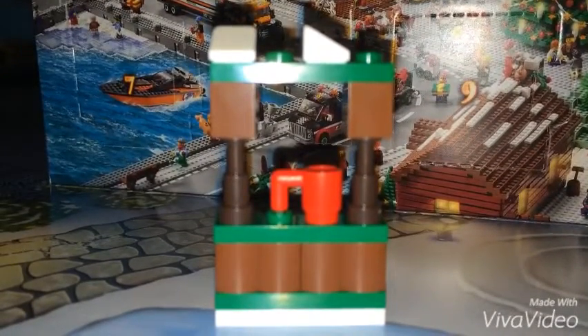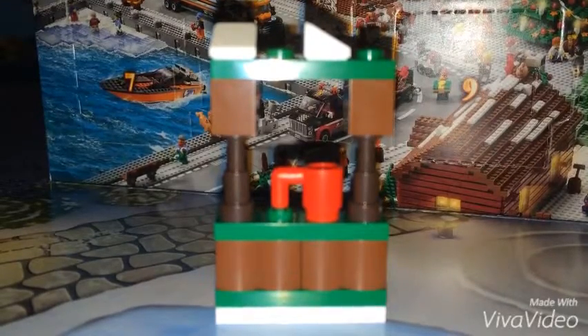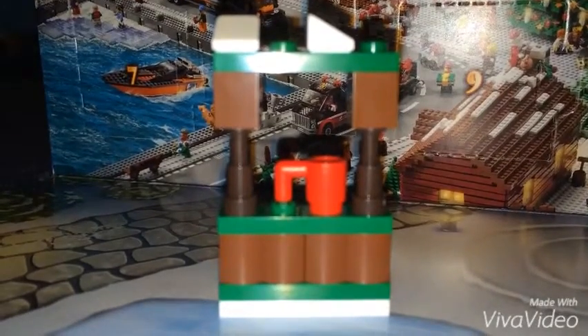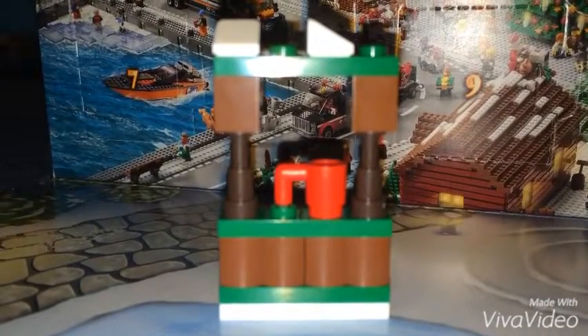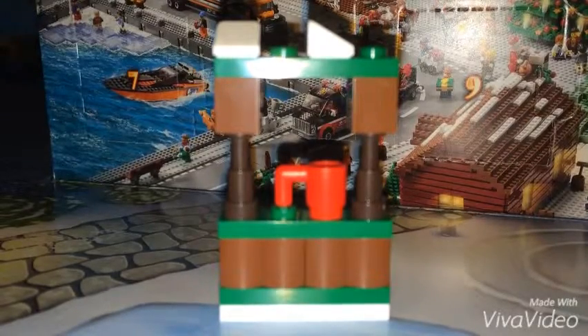You guys can see that there's a red cup — you can set it up with hot cocoa using Legos. It's a really good hot cocoa stand. And thank you guys for watching Christmas month episode 11.